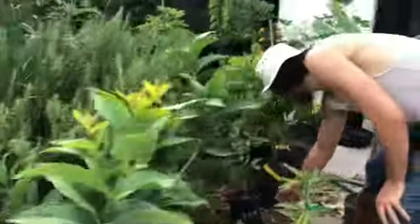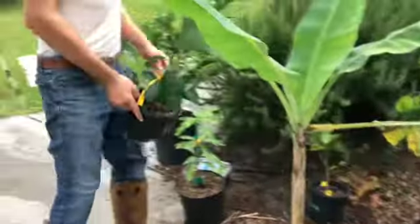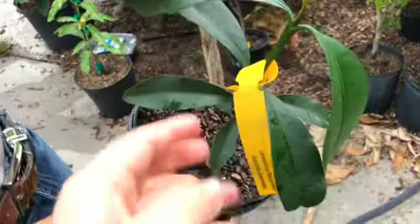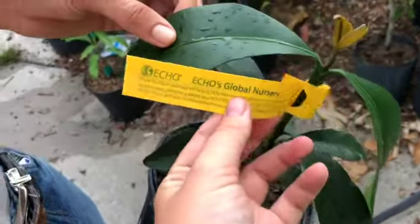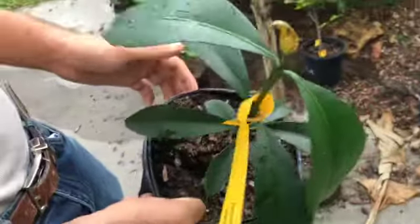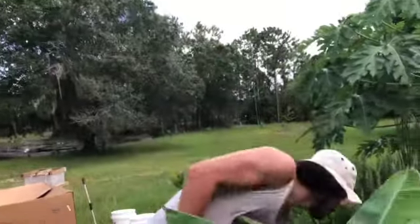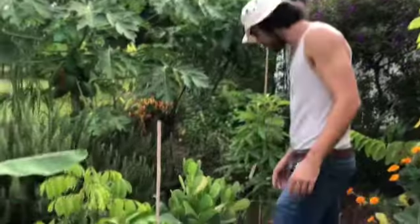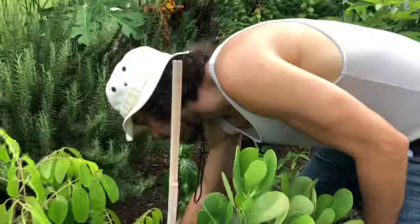We've got a sugar apple here — it's just a seedling. We've got a lemon drop mango seedling too — these are such pretty trees with that new growth. It's in the Garcinia family, Garcinia intermedia. We got a lot of these from Echo, and the other nursery we went to was Jack and the Beanstalk nursery in West Palm Beach on Avocado Boulevard. And then we've got another lemon drop mango seedling here too.